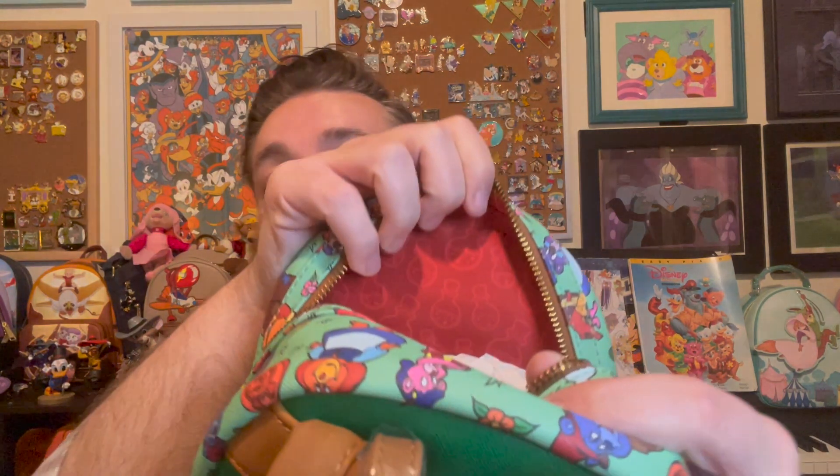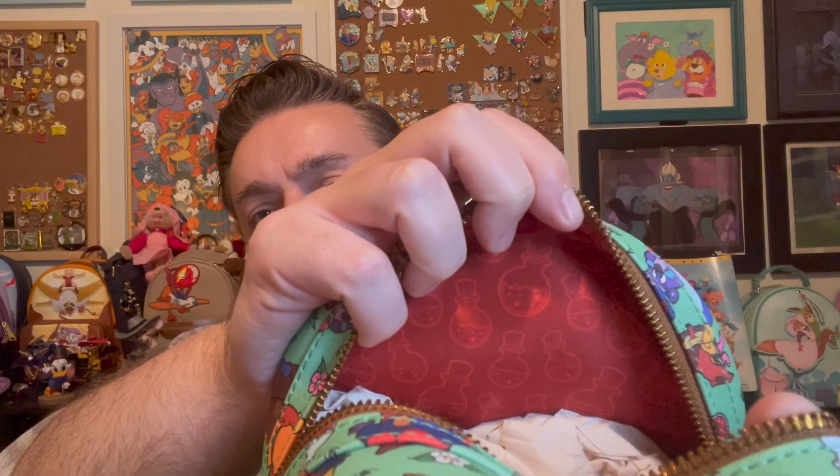Gummy bears bouncing here and there and everywhere. Let me take out some of the stuffing. The outside's pretty, that's for sure. The inside is just red — I don't love the red, but that's okay. It's just got the Gummy Berry Juice bottles on the lining. There's an interior flap pocket — not a zipper, but I like that you can separate things for keys — and a little side pocket.